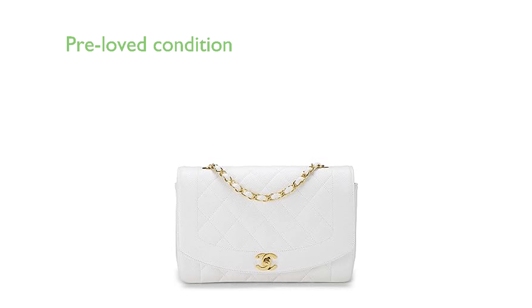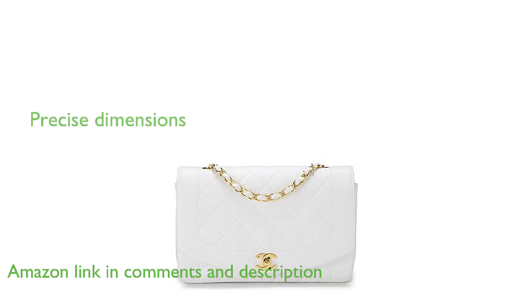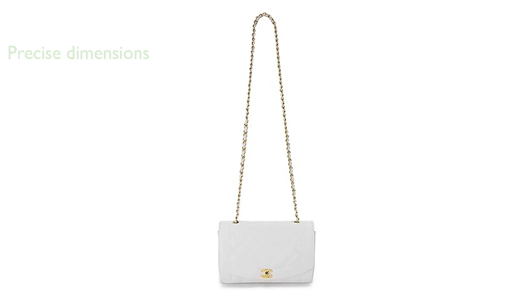The Chanel Diana Flap Medium White is a pre-loved, excellently maintained item with only minor marks and light creasing on the leather. Crafted with precision, this bag measures 9.5 inches in length, 6 inches in height, and 2.75 inches in depth, with a strap drop of 20.25 inches.